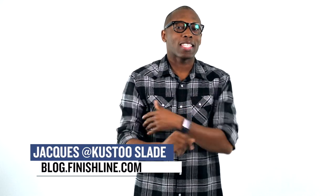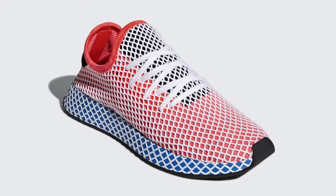Welcome to the Heat Check. I am your host Jacques Slade, and the roster this week is a bit slim, but there are some gems mixed in that you might want to cop. Most of the things you're going to buy will release on Thursday, so let's start with the newest sneaker of the week, the Adidas D-Rupped Runner.